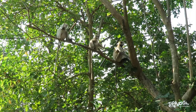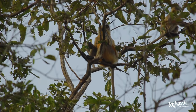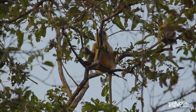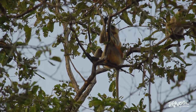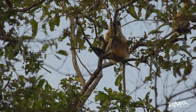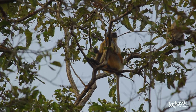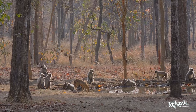Northern Plains grey langurs use around 20 different types of vocalization to communicate with one another. Their alarm calls and grunts are so loud that they can be heard over 2 km away. Different calls can be used to coordinate group movements and warn the group when a predator is sighted.